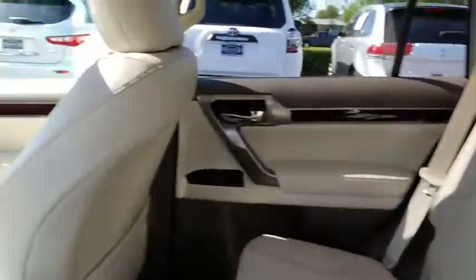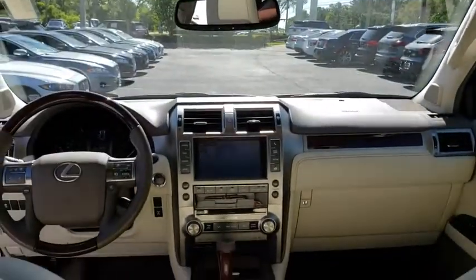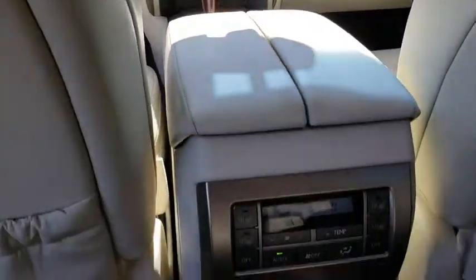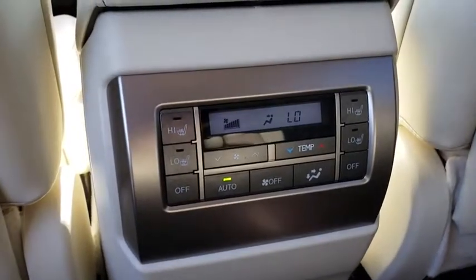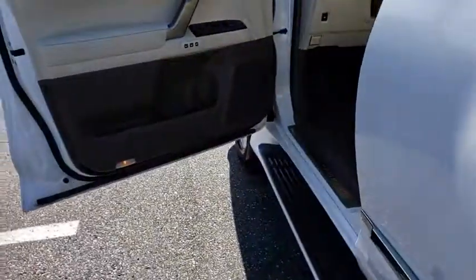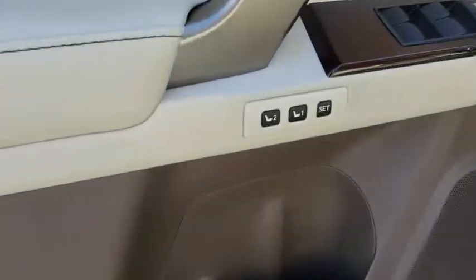Bluetooth, leather wrapped steering wheel, adjustable steering wheel, power steering, auto dimming rear view mirror, keyless start, four wheel disc brakes, aluminum wheels, four wheel drive, cruise control, floor mats, and AM FM stereo radio.